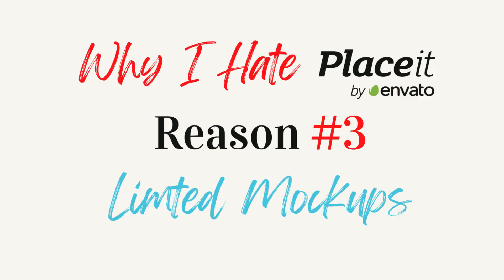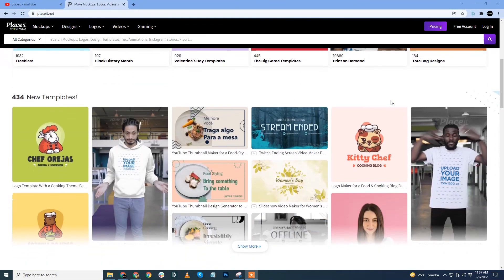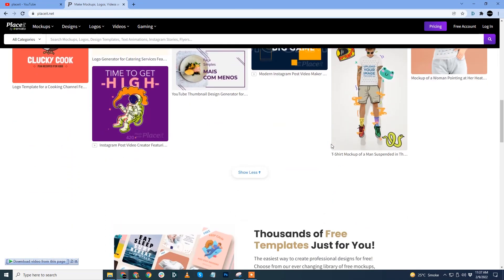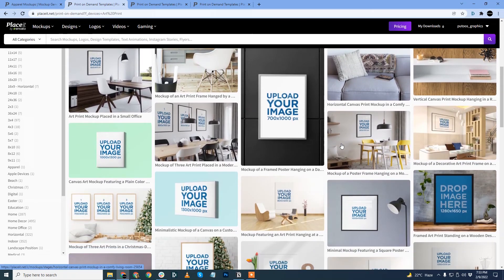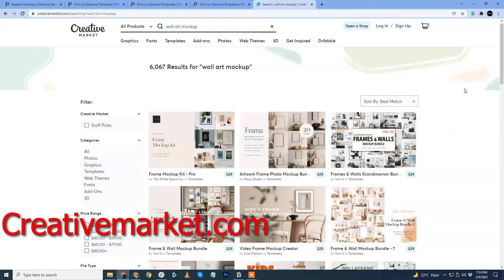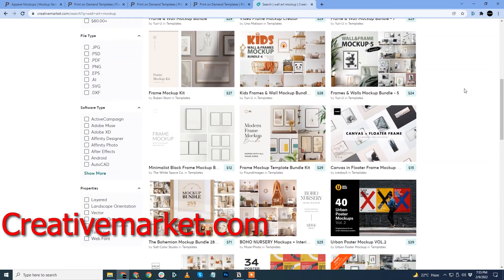Limited amount of mockups in other categories — Placeit started as a mockup service, but apart from T-shirt and apparel, if you look at their other categories, their mockup collection is very poor and limited. This is their mockup collection for wallet frame mockups. Looking at this you'd say the collection is decent, but if you compare the mockup collection at Creative Market, you'll know what my point is. The same is true for phone case mockups as well.